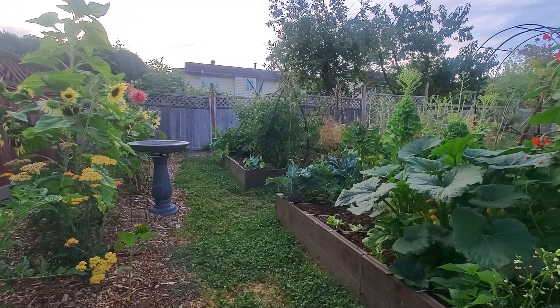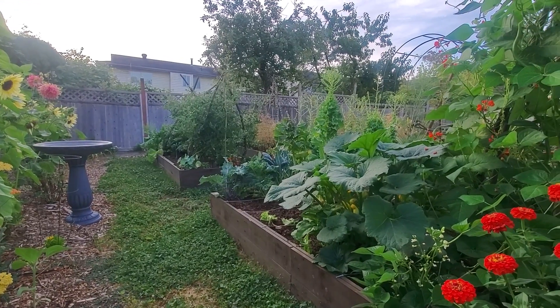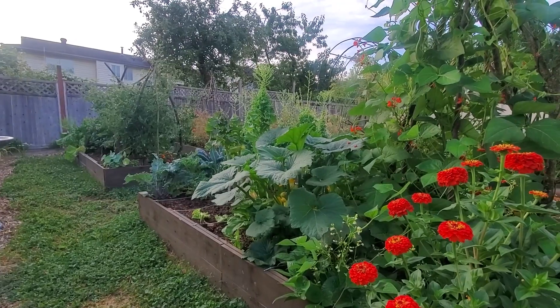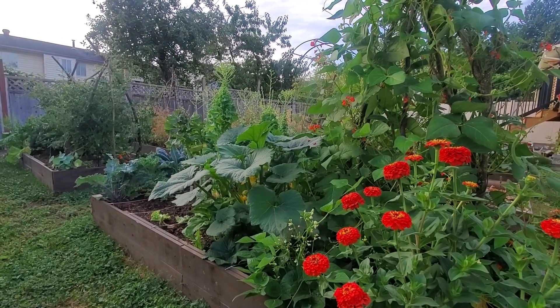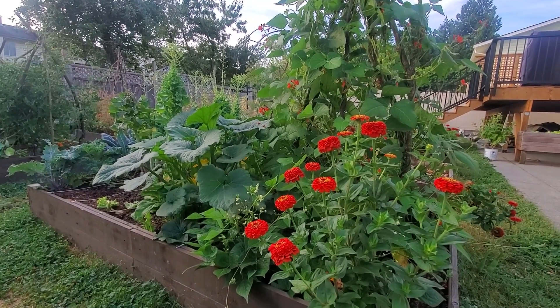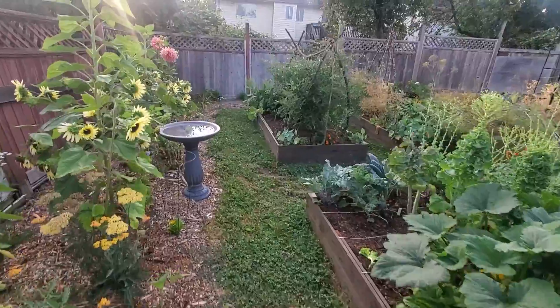July is a funny time because some things are looking super, super lush, but of course some things have started to die back and finish. From this angle, everything's just looking absolutely glorious. Those Oklahoma scarlet zinnias are super red and super bright — they're like my favorite flower right now in the garden. And of course the scarlet runner beans are looking great.